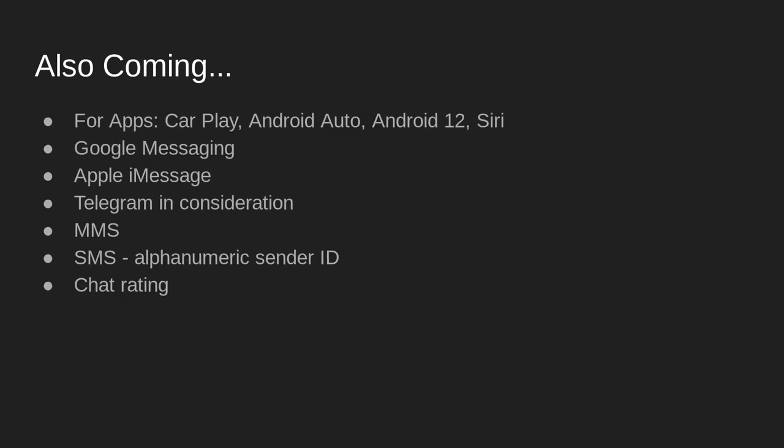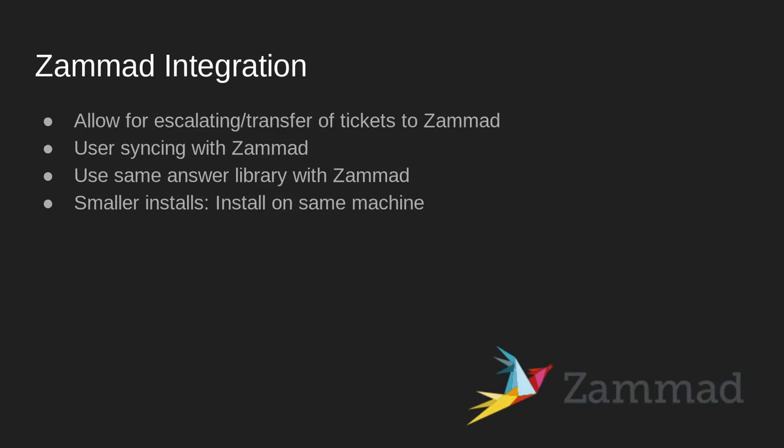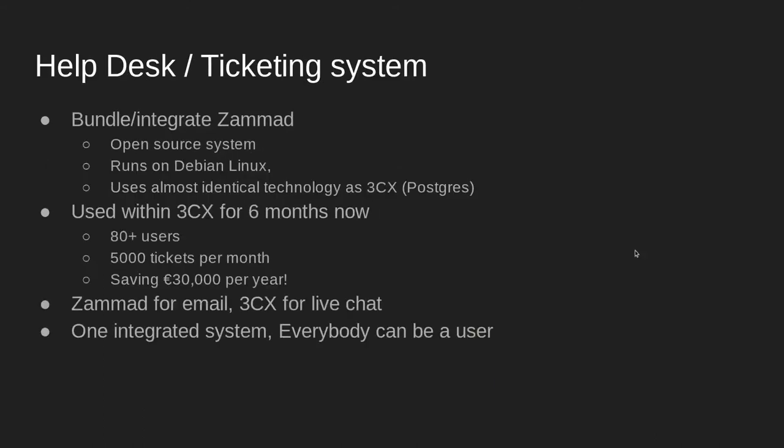Also coming is Zmod helpdesk integration, in which users will sync with Zmod. Within Zmod, you can use macros for text snippets and a knowledge base in which you may import your frequent Q&As. Using these functions can save you time, improve customer service, and ensure uniformity in the answers provided. Zmod bundles and integrates with 3CX — we actually use Zmod in-house here for our ticketing system and it works really well.